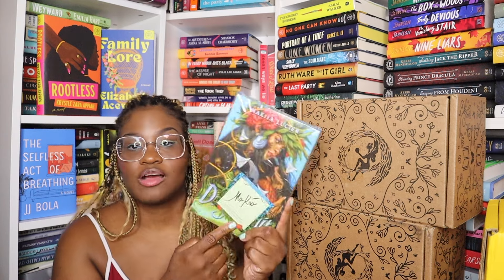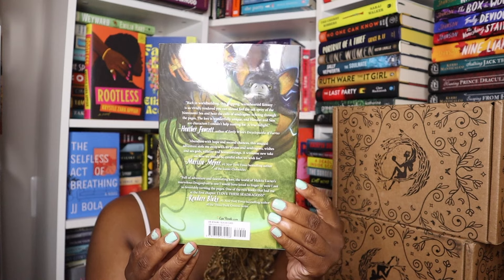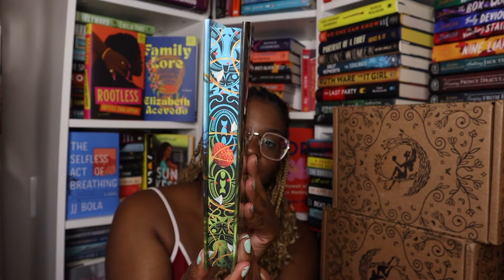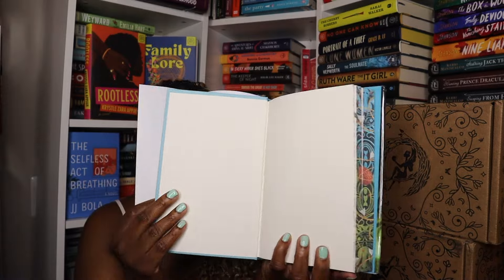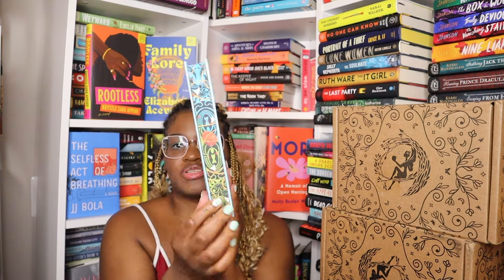Dragon Fruit is by Makai Lucia and it comes with a signed book plate. This is the cover and the back. These are the beautiful edges. There are no end papers — it's just a plain book, so it's really just the edges. They're very stunning.